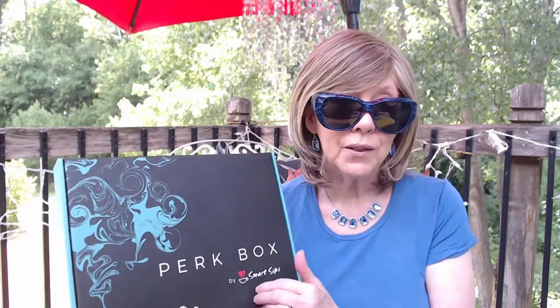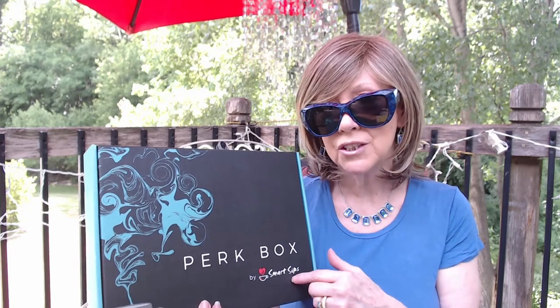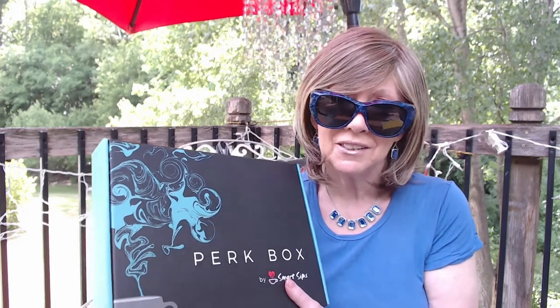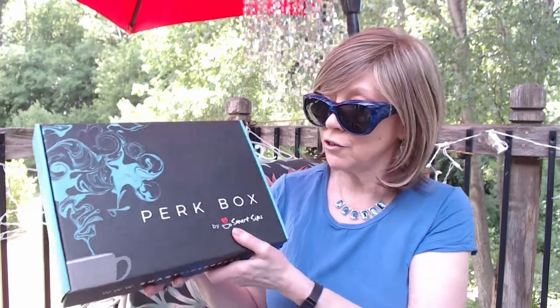When I first started getting this last year, it was $19.99 a month. But I think because of shipping costs and maybe some popularity, it's now $22.99 a month. The one I'm getting right here — they used to have a coffee, cappuccino, and latte mix in the Perk Box, and now it just says coffee and cappuccino. I decided to mix it since it doesn't really seem to make a difference whether I have decaf or caffeinated, so I stopped my decaffeinated version.